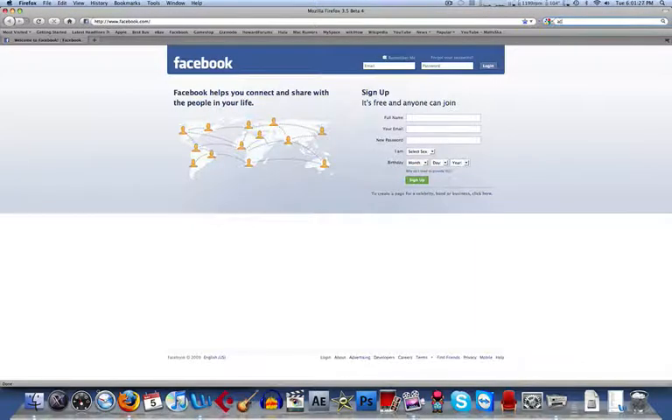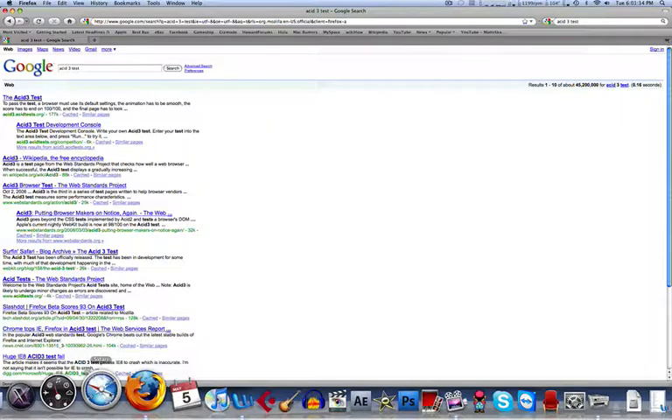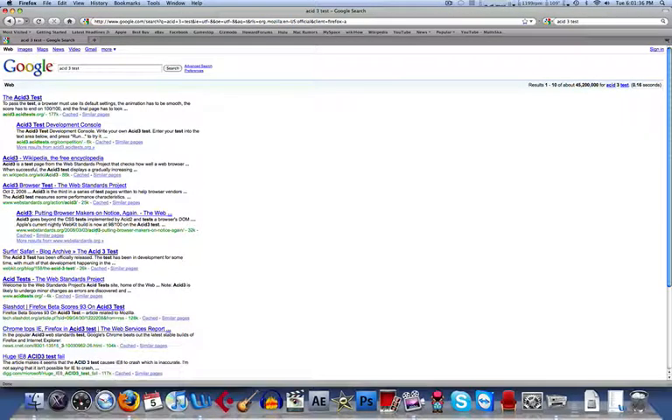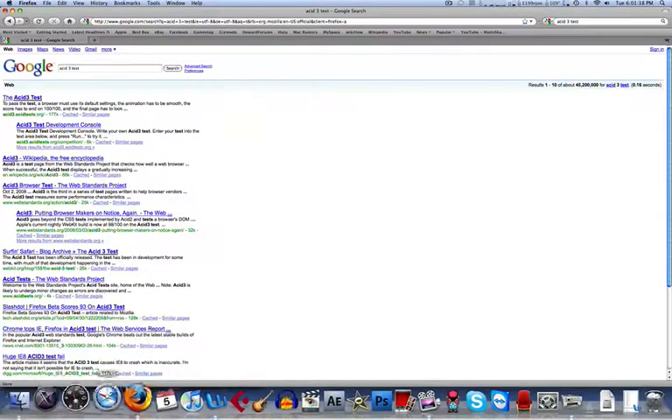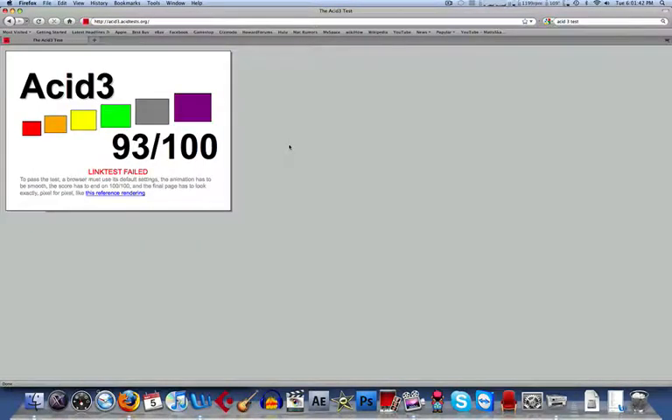Let's start with an ACID 3 test. I haven't really done this yet, but I know Safari 4 Beta has 100%. Let's see what this gets. 93, which is pretty good.